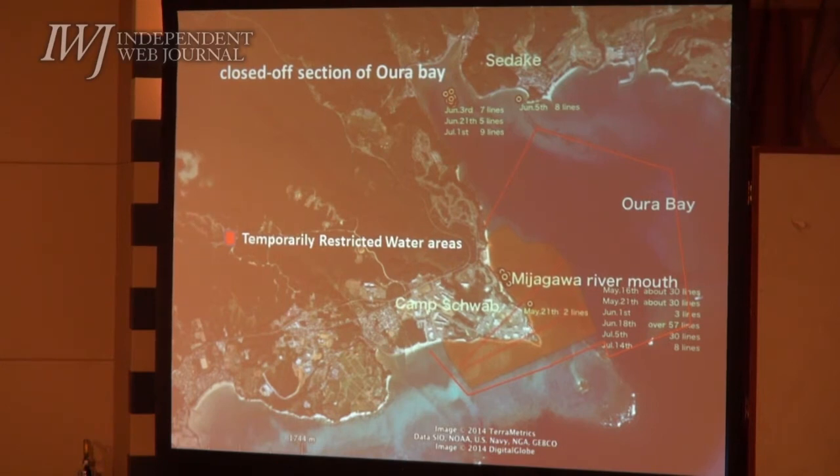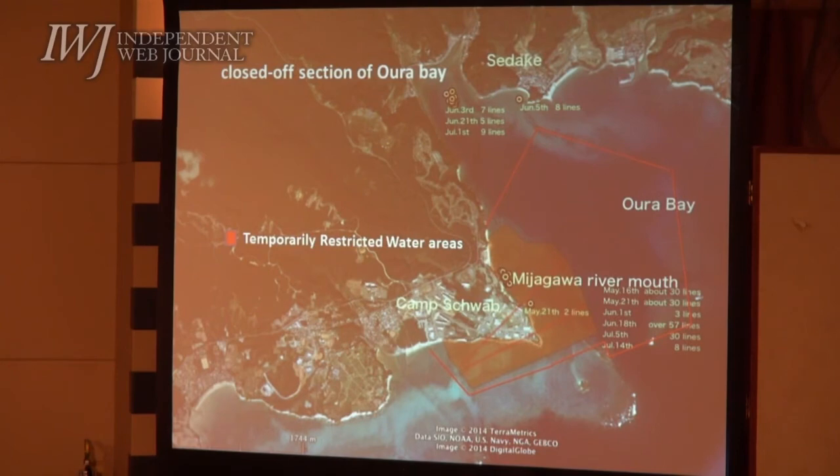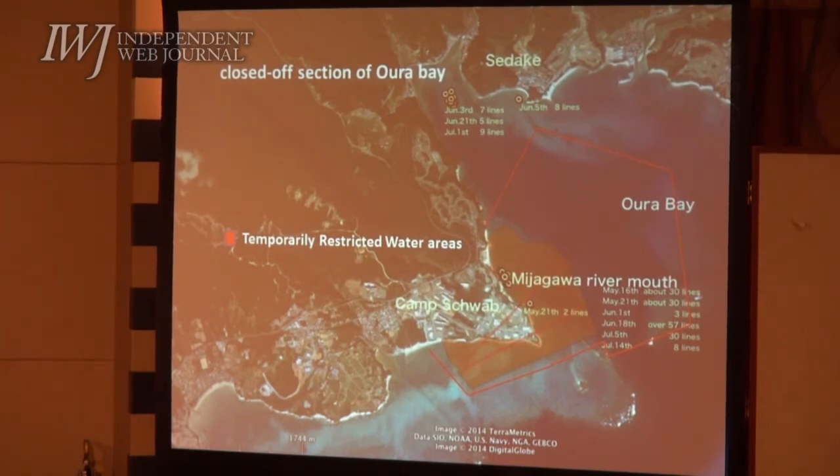This area falls in the temporarily restricted water area, and people are not allowed to go in. The temporarily restricted water areas were established in mid-July this year by both Japanese and U.S. governments in order to proceed with the construction of the Futenma replacement facility and to develop and implement effective measures for the future conservation of dugong. It is particularly important to know how frequently the dugong come to the planned construction site and what type of seagrass they prefer to feed upon. Therefore, we requested U.S. forces in Japan for permission to enter and conduct research in the temporarily restricted water areas.